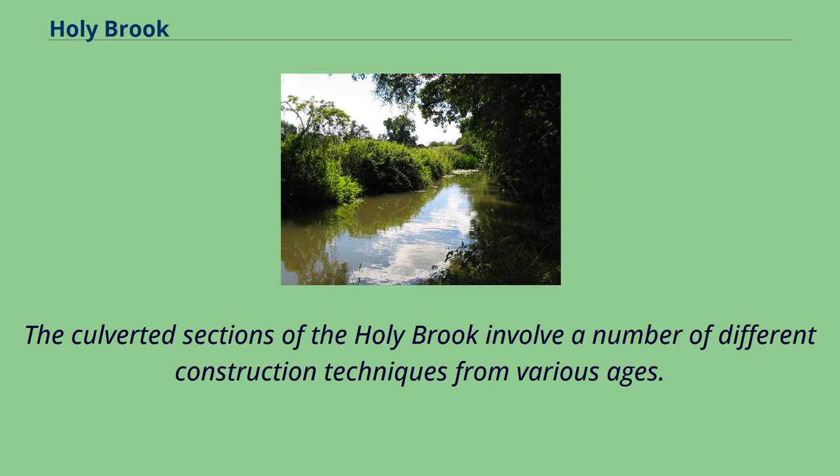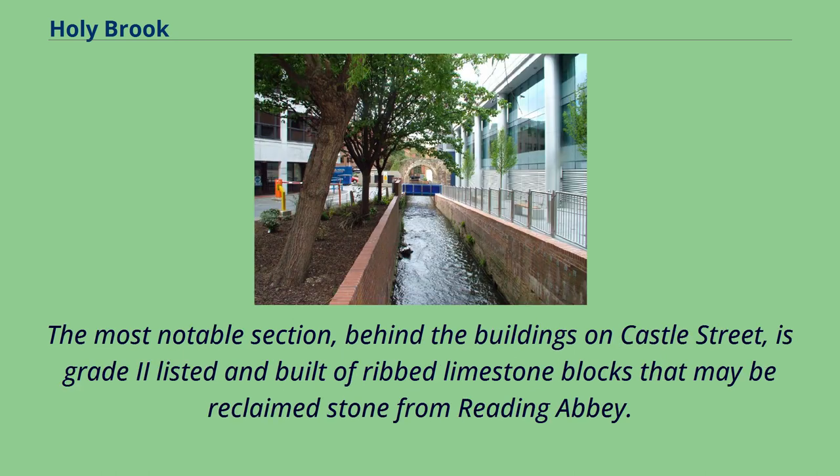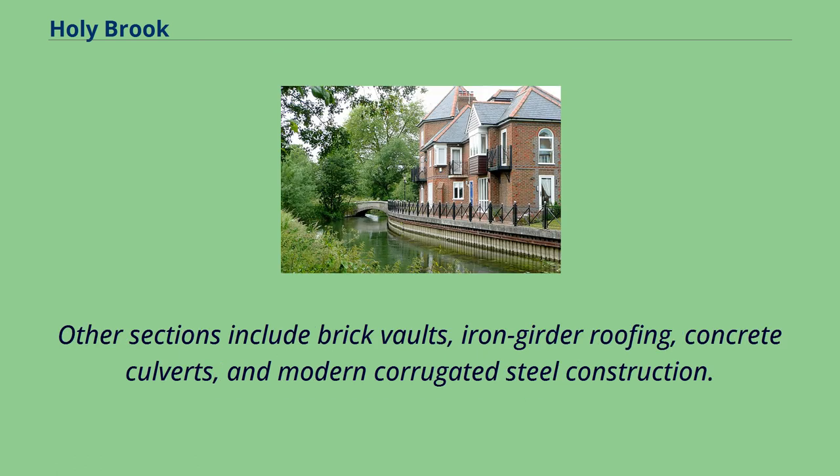The culverted sections of the Holy Brook involve a number of different construction techniques from various ages. The most notable section, behind the buildings on Castle Street, is Grade II listed and built of ribbed limestone blocks that may be reclaimed stone from Reading Abbey. Other sections include brick vaults, iron girder roofing, concrete culverts, and modern corrugated steel construction.